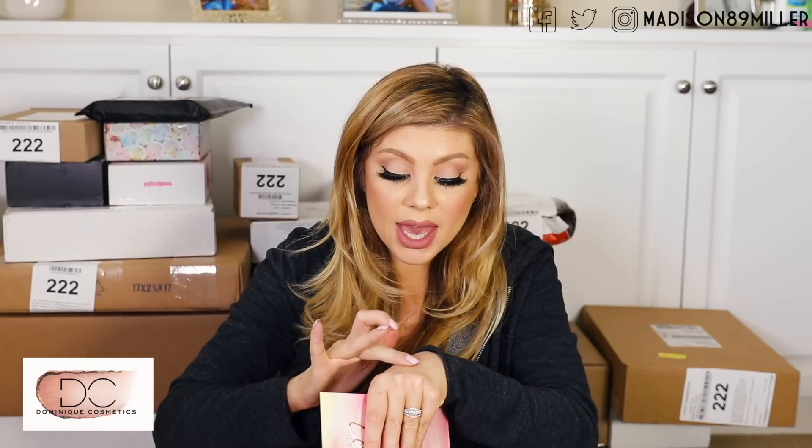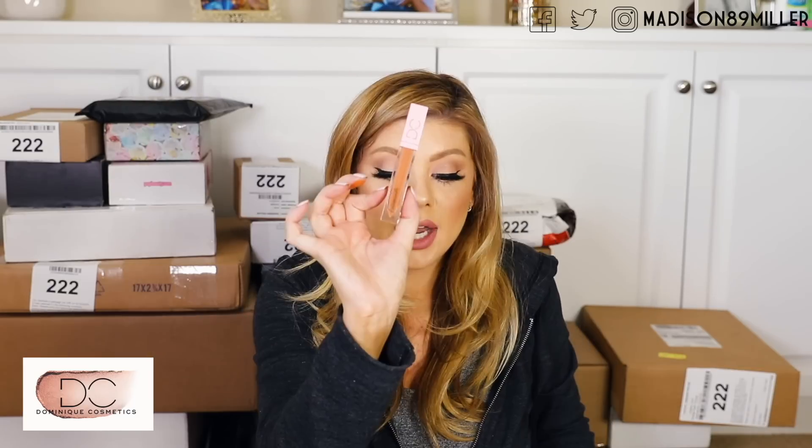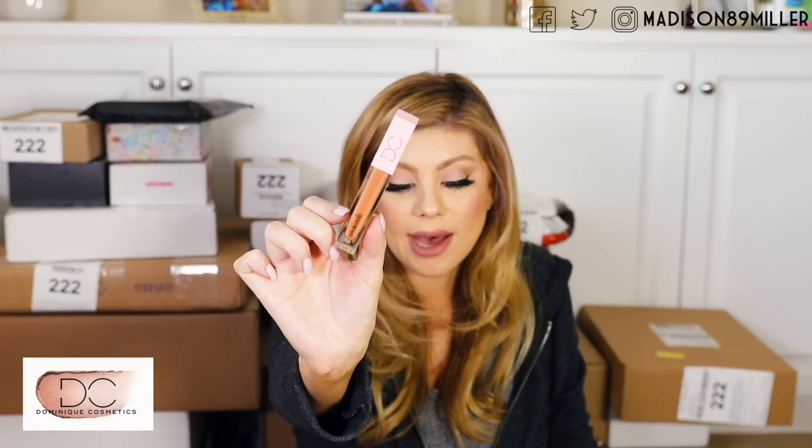These colors are gorgeous and so fun for the summertime. Let's just go and swatch one. So pigmented! I don't have any makeup wipes by me, so I'm going to have a swatch on me for a while, but oh my god, so pigmented. She also came out with four glosses: pink lemonade, peach tea, strawberry lemonade, and sweet tea. I'm going to open up one of them to show you guys what it looks like, but I'm going to have them all swatched on my lips in that video. There is the packaging — super cute. Definitely stay tuned for that Instagram tutorial.